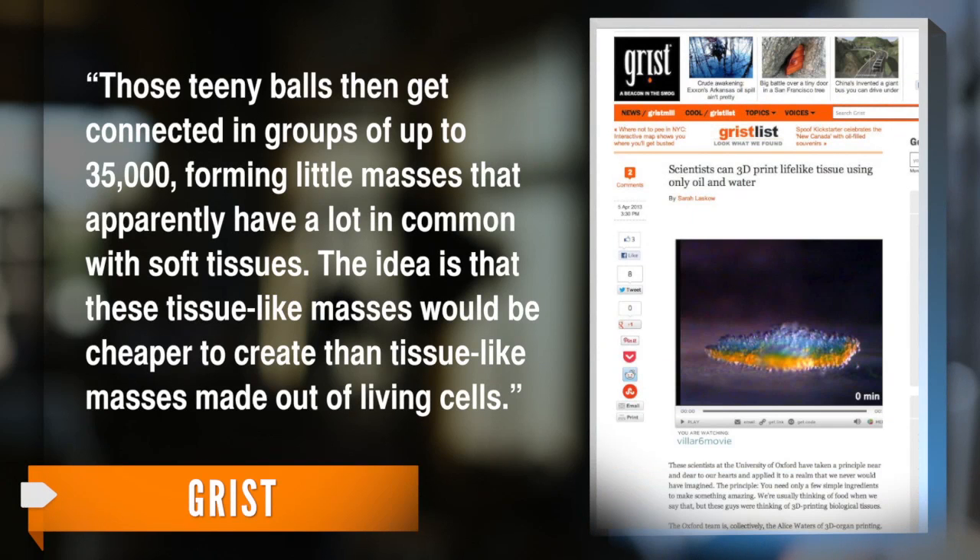Grist points out those tiny balls then get connected in groups of up to 35,000, forming little masses that apparently have a lot in common with soft tissues. The idea is that these tissue-like masses would be cheaper to create than tissue-like masses made out of living cells. The liquid droplets are about five times larger than human cells.